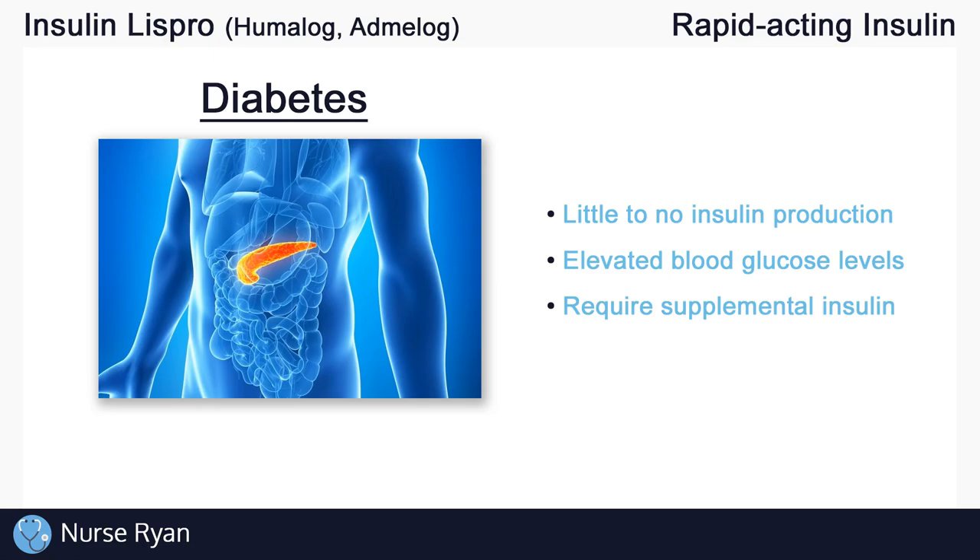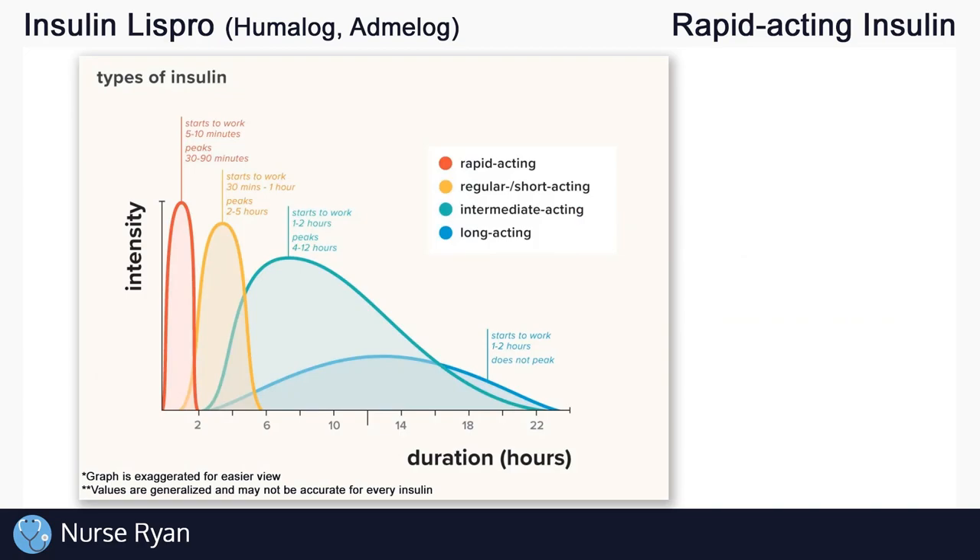Now let's get into the different types of insulin. There are basically four main types: rapid acting, short acting, intermediate acting, and long acting. For example, Insulin Lispro is a rapid acting insulin.